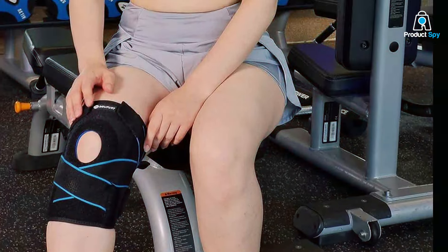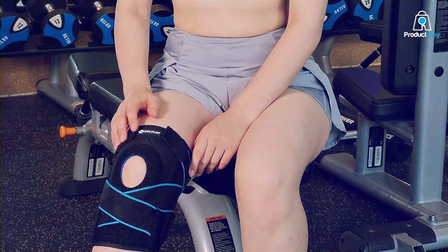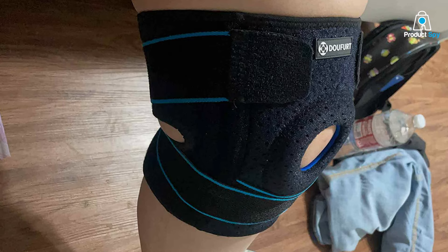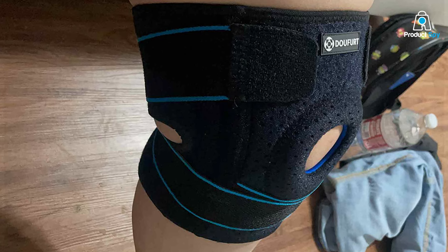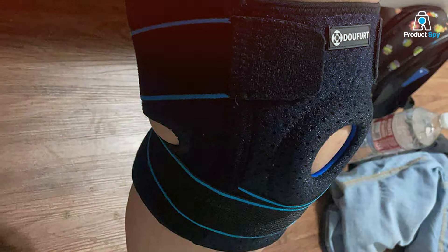The DU-UF URT Knee Brace stands out with its side stabilizers, offering lateral support to minimize unnecessary movement and enhance overall stability. Whether you're engaging in sports, workouts, or daily activities, this brace provides the reinforcement needed for confident movement.